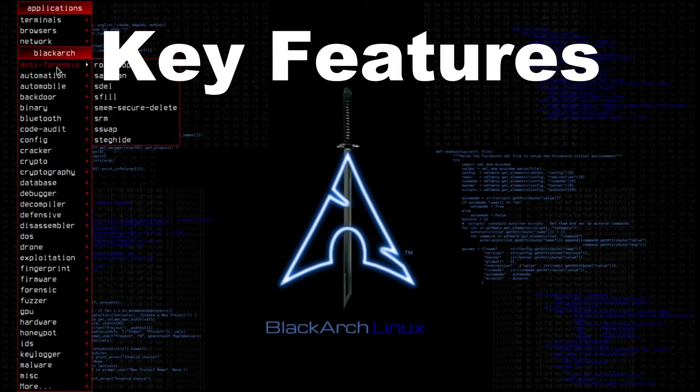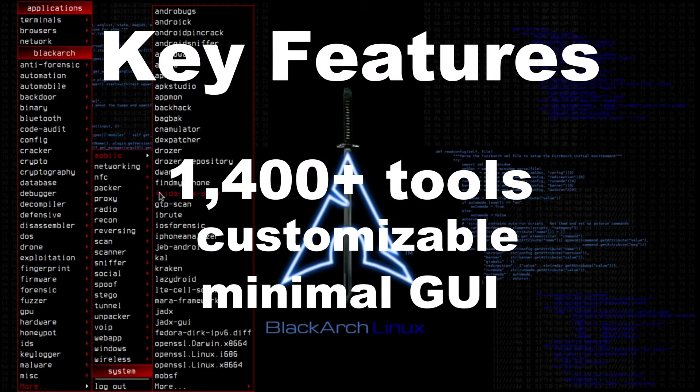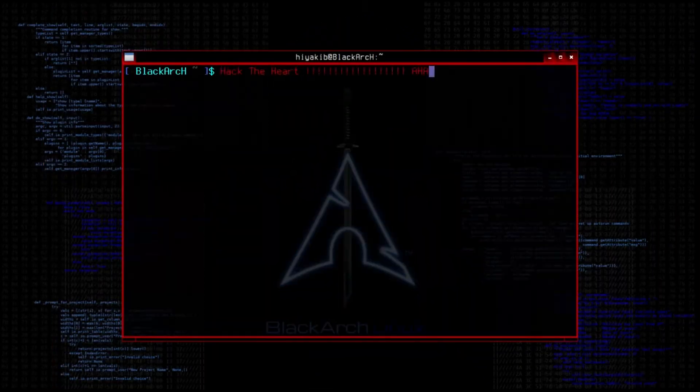BlackArch Linux, based on Arch. Key features: 1,400+ tools, customizable, minimal GUI. Use case: hardcore pen testing, exploit research. Not for the faint of heart — you build it, you control it.